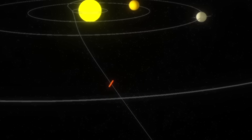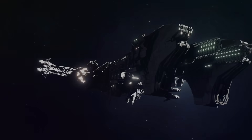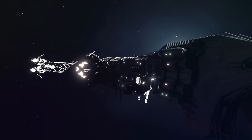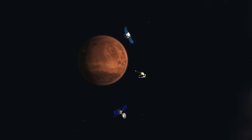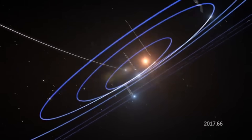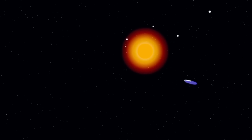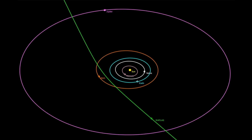Could this object be more than just a natural interstellar rock? Could it possibly be an artificially designed spacecraft following a deliberate path through our solar system? Scientists caution that we don't have enough evidence yet, but many agree we must watch closely. As 3i/Atlas approaches the sun, it may either continue on its expected path or do something completely unexpected, like altering its course while hidden behind the sun — which could change everything we think we know about this mysterious visitor.